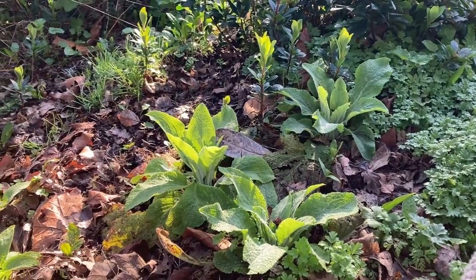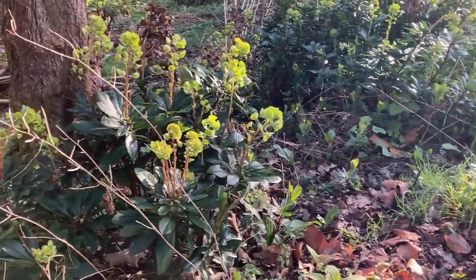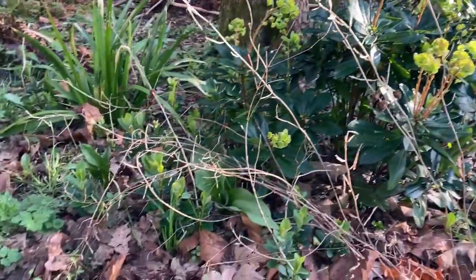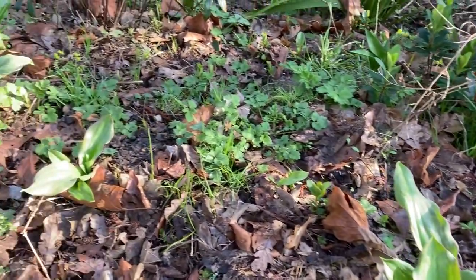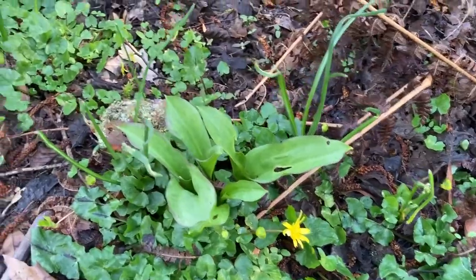In the dell we'll have foxgloves in the summer, and the euphorbias are just starting to flower now. There's dog's mercury, and then the erythroniums will hopefully flower quite soon. We also have the bright yellow flowers of lesser celandine.